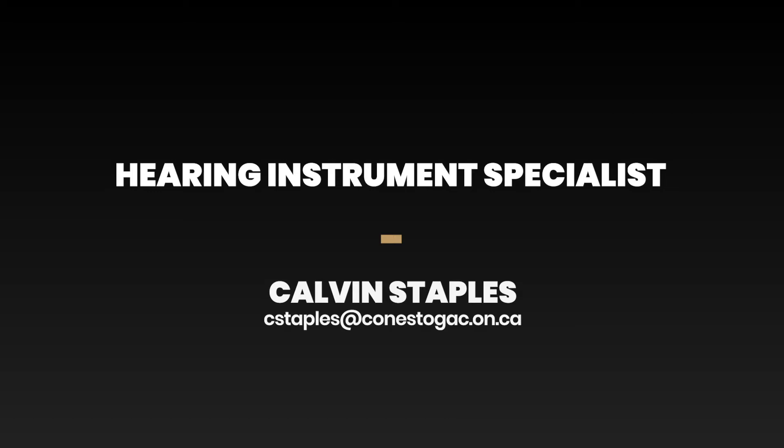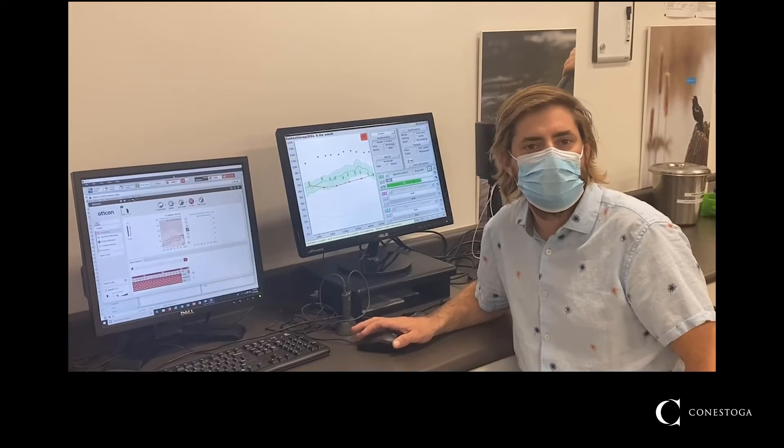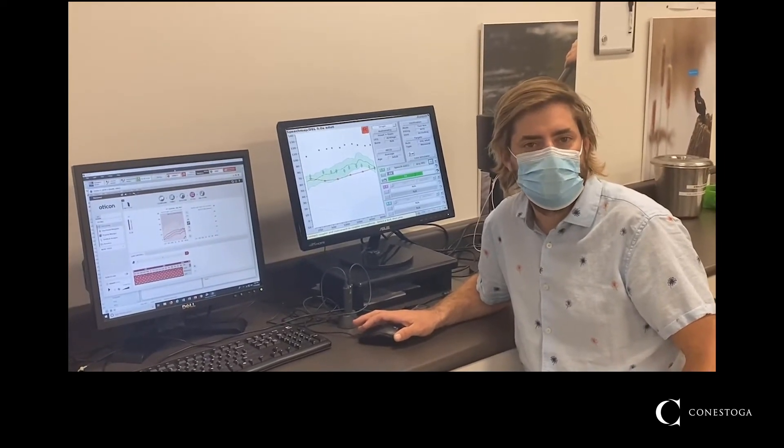The Hearing Instrument Specialist Program is a two-year diploma program designed to assess for and treat hearing loss. Students in this program will undergo four semesters of learning in both theoretical accompanied by hands-on laboratory experiences.